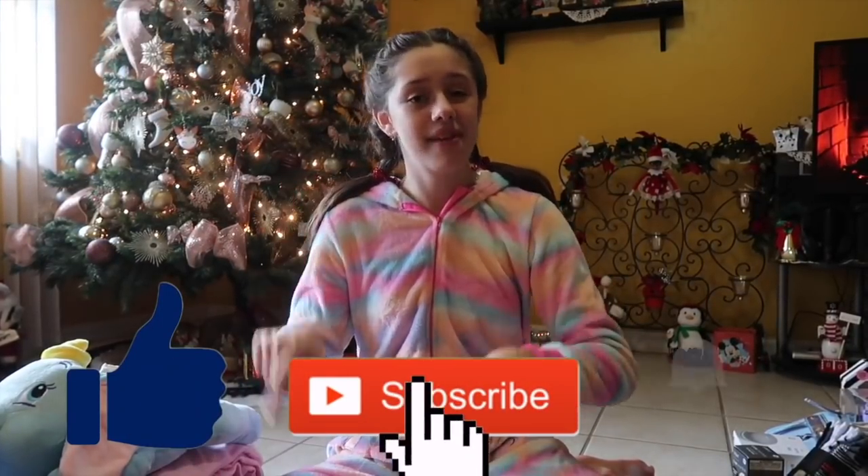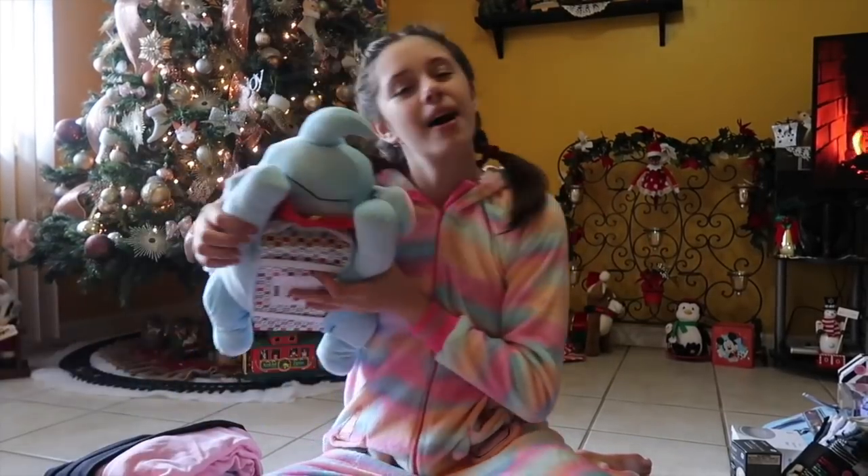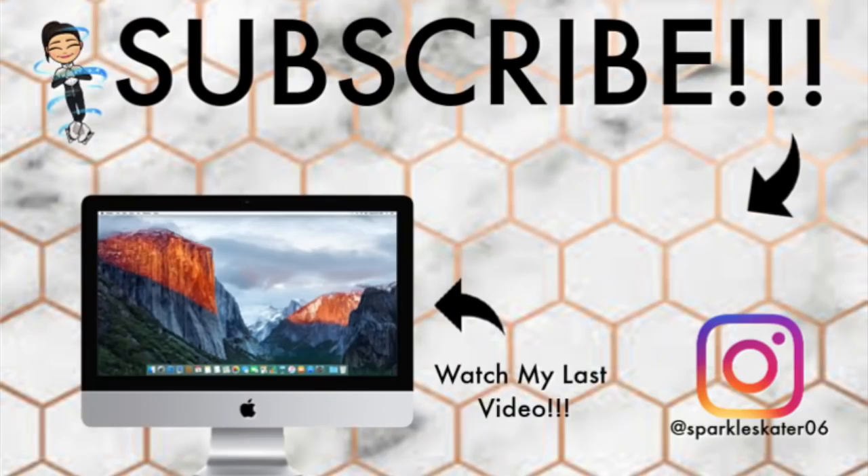Once again, I'm so thankful for everything that I got. I love everything so much — it's so amazing. But this is the end of the video. I hope that you guys enjoyed. I want you guys to comment down below: what was your favorite thing that you guys got for Christmas this year? Or if you don't celebrate Christmas, what was your favorite thing that I got for Christmas this year? Anyways, also don't forget to like, subscribe, and turn on notifications. Love you guys. Bye!